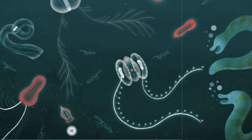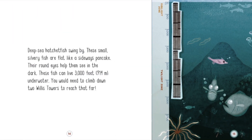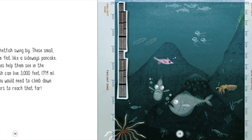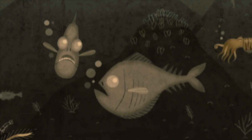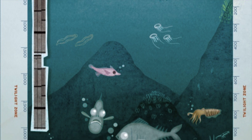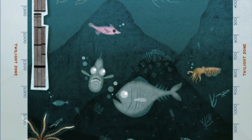Deep sea hatchet fish swing by. These small, silvery fish are flat like a sideways pancake. Their round eyes help them see in the dark. These fish can live 3,000 feet underwater — you would need to climb down two Willis Towers to reach that far.